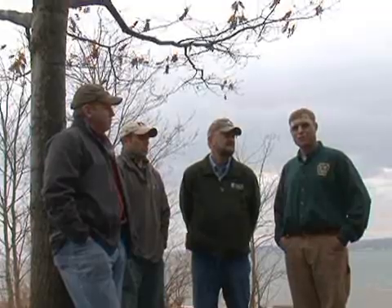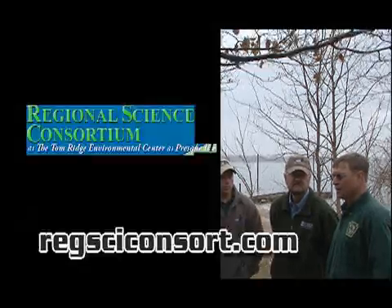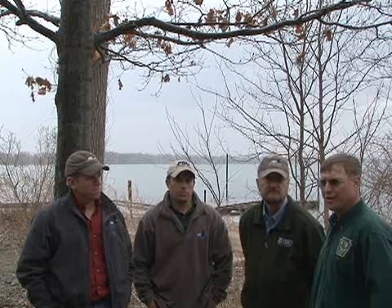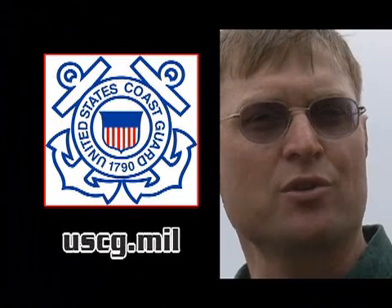Dr. Glenn Olson from Patuxent Wildlife Research Center performed the surgeries. The Department of Conservation and Natural Resources allowed us to work on Presque Isle State Park, the Regional Science Consortium provided the use of their facilities for doing the surgeries, and the United States Coast Guard allowed us to work on their properties here at Presque Isle Bay.